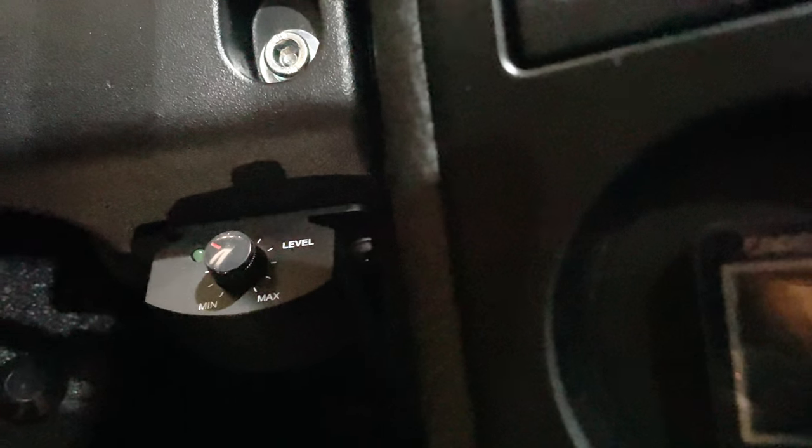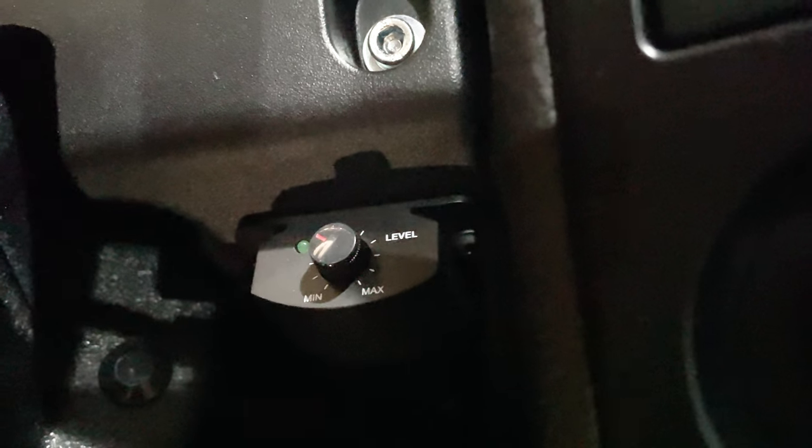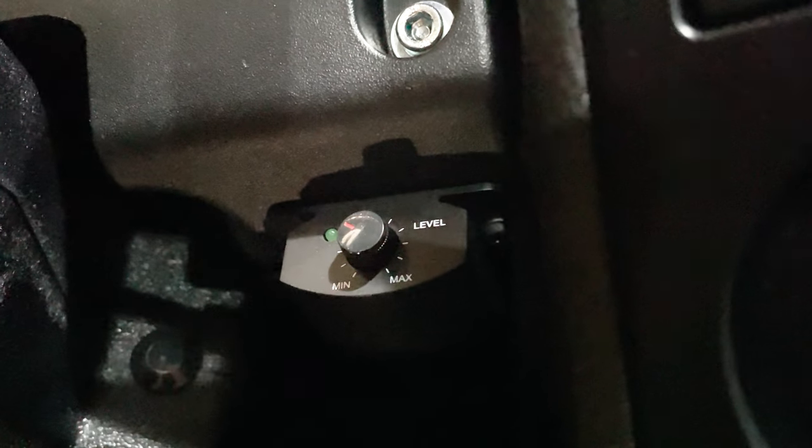Another practical feature we offer for clients who are actually going to be towing things with their trucks is a brake regulator. This electronic device allows you to set how aggressive or light you'd like the braking to be. It interacts directly with the trailer towing behind, alleviating the weight you're carrying with the vehicle and enhancing braking capacity.